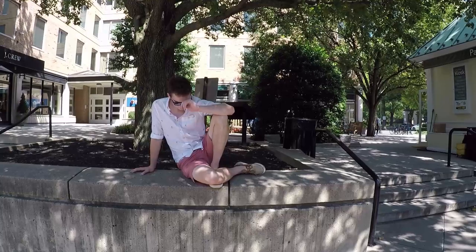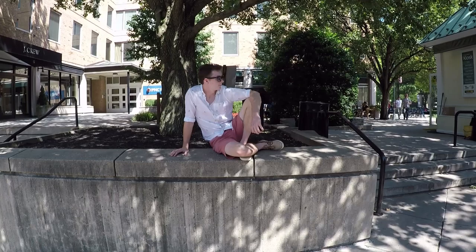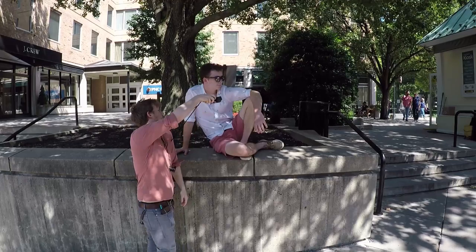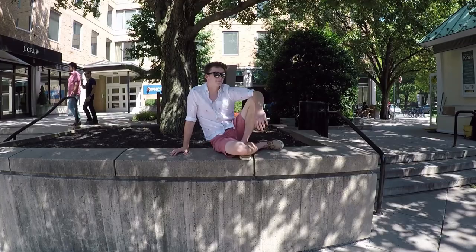Hey man, do you mind if I make a portrait of you? Yeah, thanks man. I'm Mark, by the way. Nice to meet you. Congratulations. So yeah, if you want to keep your head turned this way, just like that, and hold still for like 20 seconds. Done. Thanks, man.